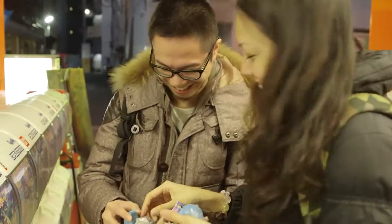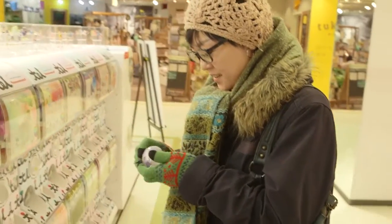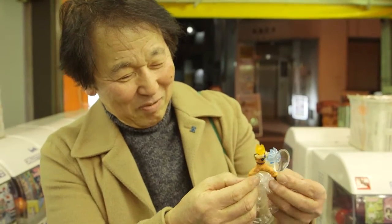These toys are popular with adults too, and many people are quite serious about their collections. The best thing is when the one you've been searching for pops out at last. It's a great feeling, like winning the lottery.